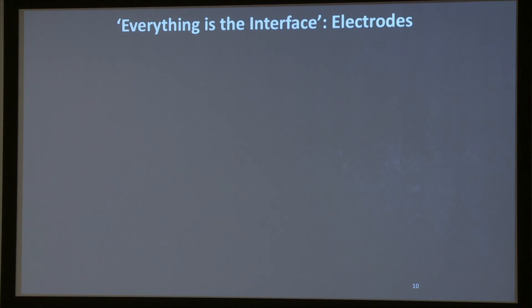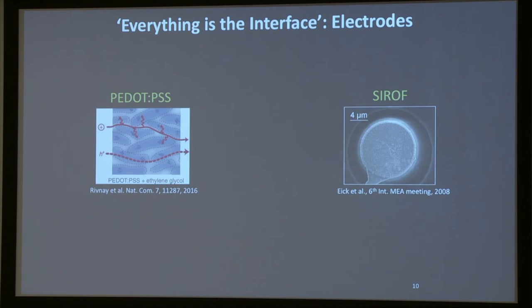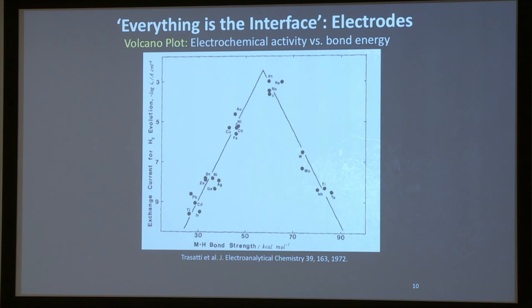Like in any engineering problem, surfaces and interfaces actually determine how the system performs. Most conventionally, the electrode material used in neural interfaces includes PEDOT:PSS — we heard the previous speaker talk about electroplating PEDOT:PSS on the electrode to lower electrode impedance. This is a one-dimensional polymer that has gaps between the polymer chains, allowing ions to intercalate into the polymer material and participate in charge transfer, giving it the characteristic of volume sensing as opposed to surface sensing.